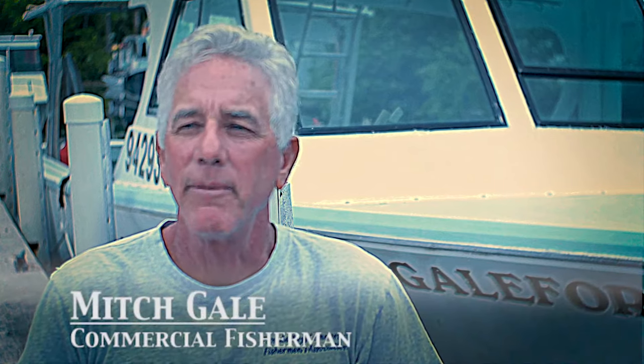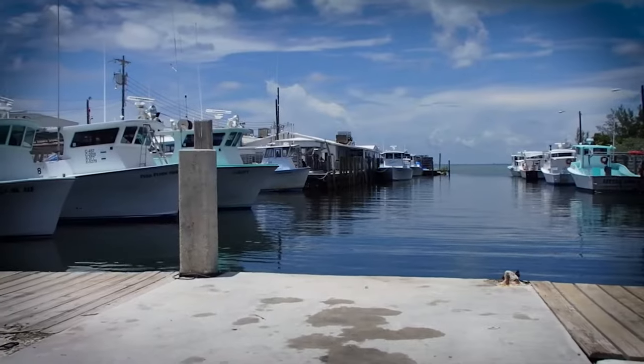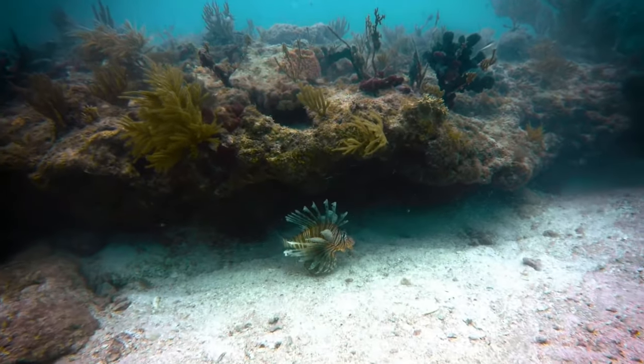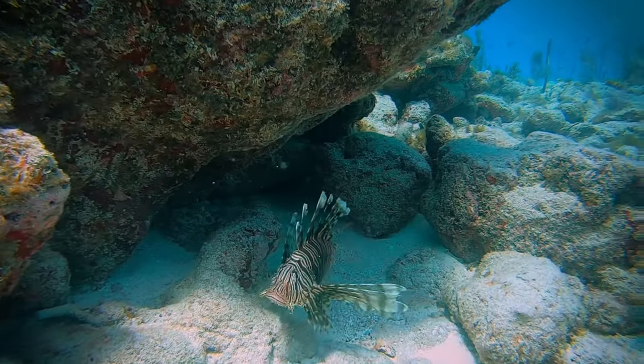I'm a commercial fisherman — I've been doing that since 1977 and my main fishery is spiny lobster and stone crab. We started seeing them about 15 years ago, pretty intermittently in our traps, and the main concentrations were on the ocean side south of the reef in near 90 to 125 foot of water. The first round when we pull is usually when I'll see a lot of them in the deeper water.